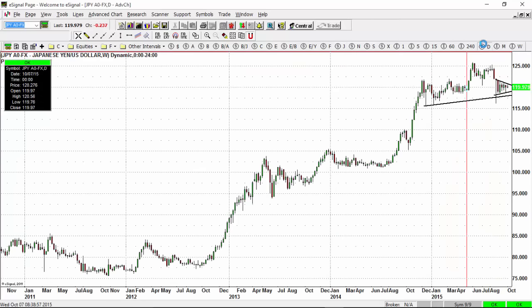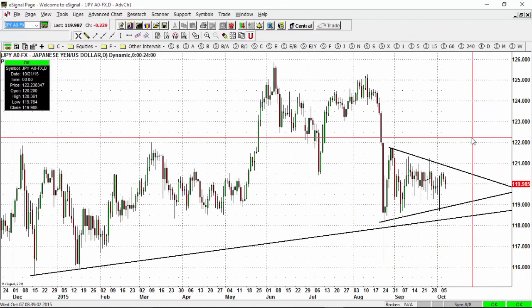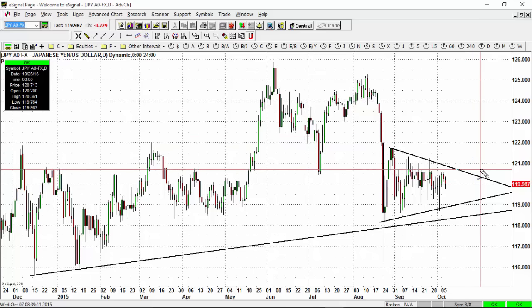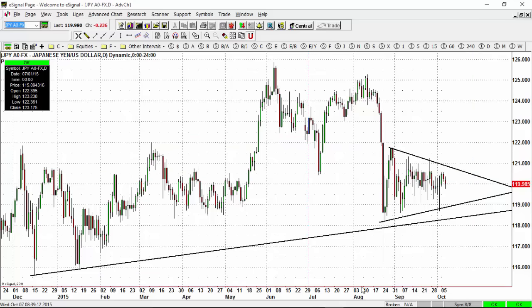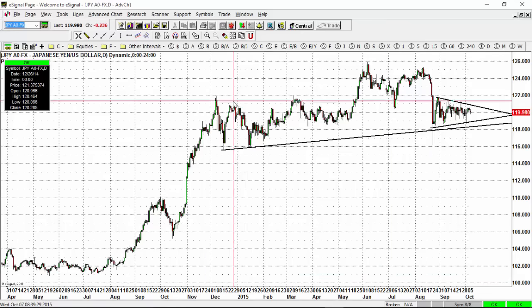This trade will be helped if the Japanese yen actually breaks its consolidation to the upside. If the USD versus the Japanese yen moves to the upside, that will give the British pound trade some more legs to the upside. The market could also move to the downside, which is why you have to protect yourself — use stop losses and do not bet too much on any one particular trade.